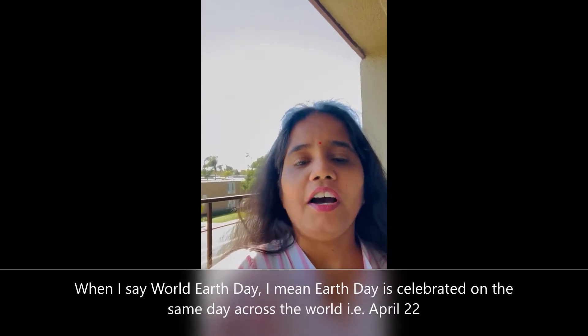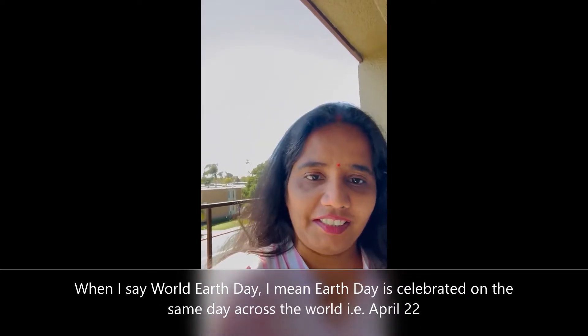Namaskar, I am Dr. Annapurna and today I want to share a part of sustainable living, my sustainable garden, with you. Before that, I wish you all a very happy World Earth Day.